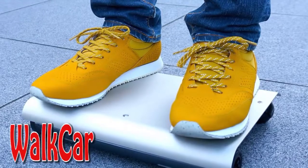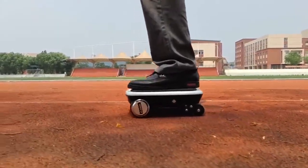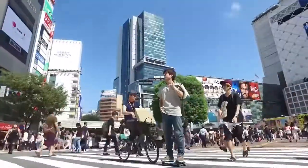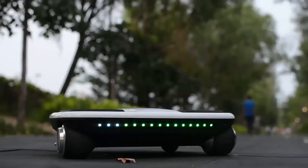Walk Car. This is a laptop-sized transporter that almost looks like the Segway, as body control is needed to operate the platform. All you need to do is tilt in the direction you want to go. In case you lose control, just stepping off the Walk Car will stop it in its tracks.